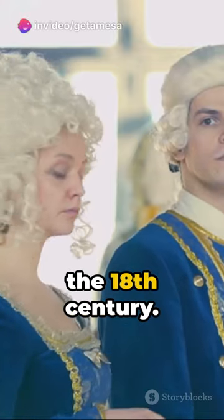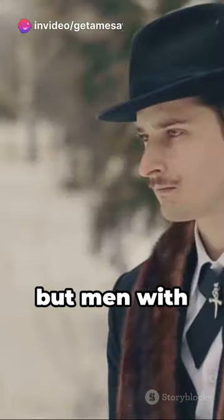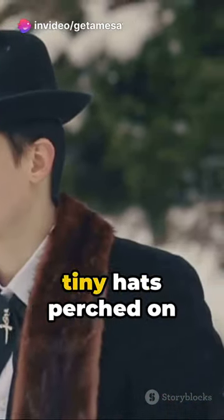Next, we have the macaroni in the 18th century. No, not the pasta, but men with extravagant wigs and tiny hats perched on top. Imagine trying to maintain those hairdos.